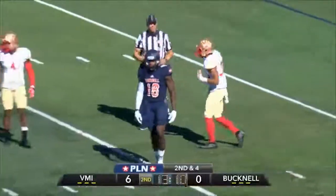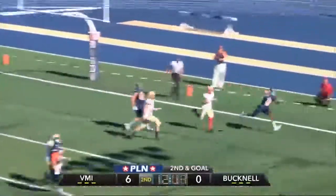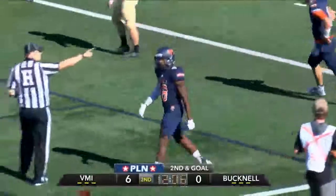First and goal, orange and blue. High formation, U under center, Ned Bent. He'll go play action, now he's going to tuck it in and run — now he'll throw it to Carter. And ladies and gentlemen, it is 6. Touchdown! Jordan — Bucknell Bison!